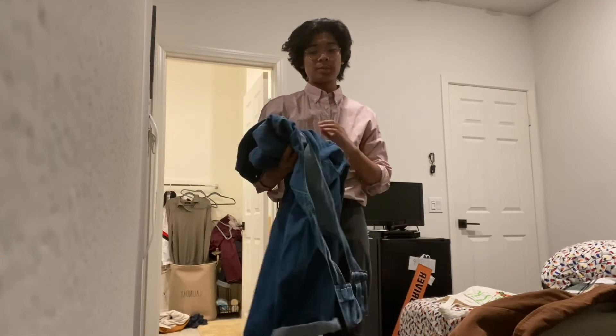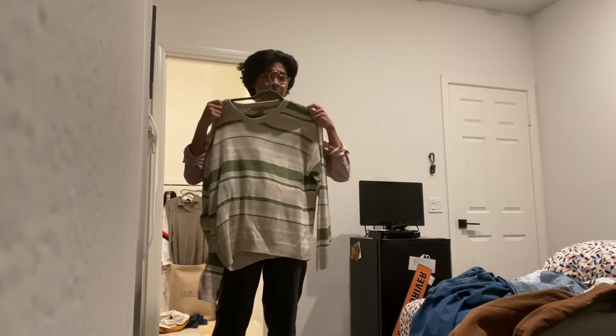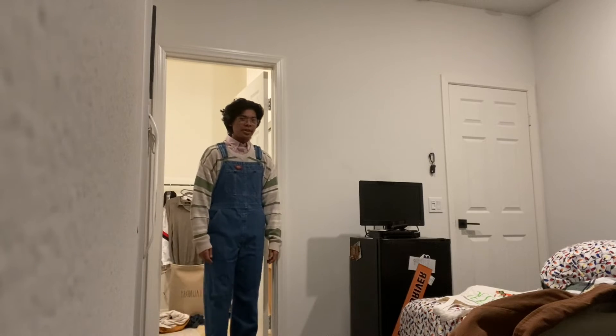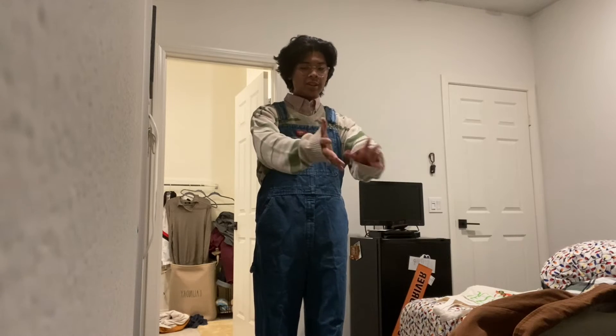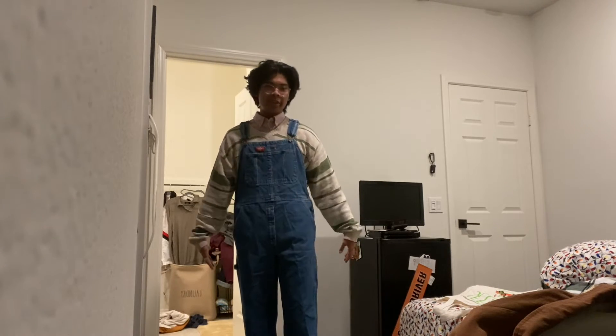I'm going to use the overalls as my main piece with this sweater — it's kind of big on me but I like it. I might reuse this shirt because I have a lot of hangers already out and I don't want to keep changing. This is going to be the last outfit because I'm tired. Okay, this one is not that bad. The arms are really long though — I have to roll them up. I think I'd wear this. Here's the 360 view.